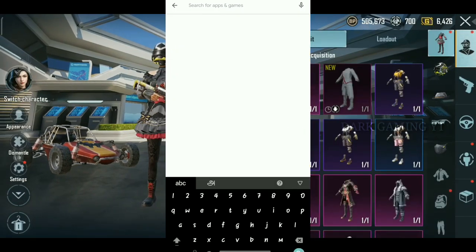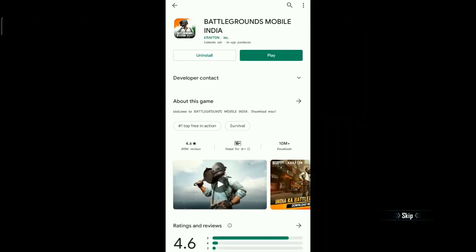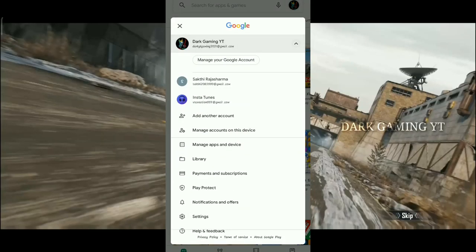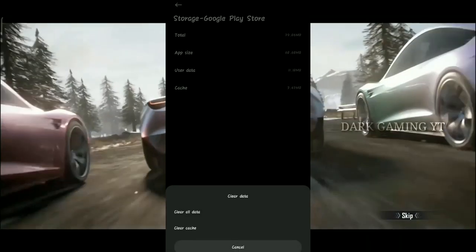I will open it up. If you want to use this trick, you will need to update this. If you want to use this trick, you will need to press the app info. If you want to use the app info, you will need to clear all the data.